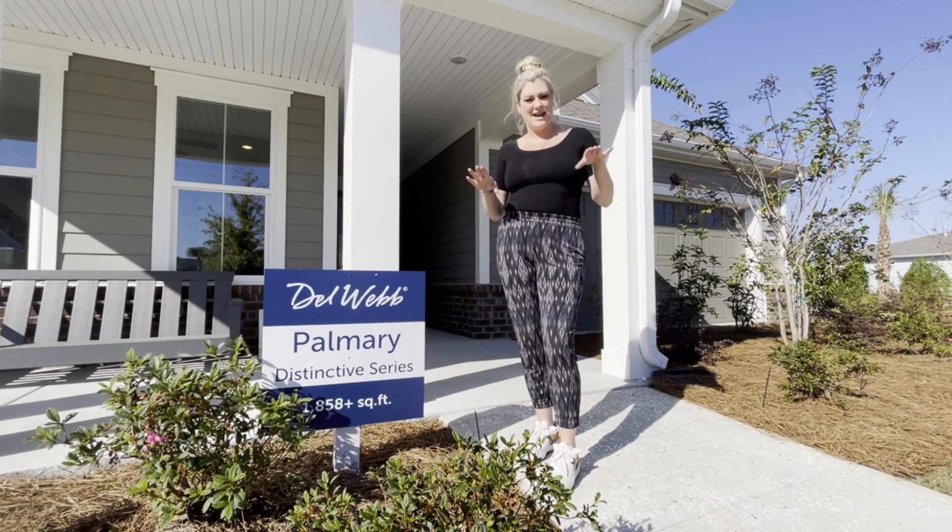This thing starts off at around 1,800 square feet, so this has got a great square footage. You can add a second floor if you want. Standard two-car garage. Let's get inside.